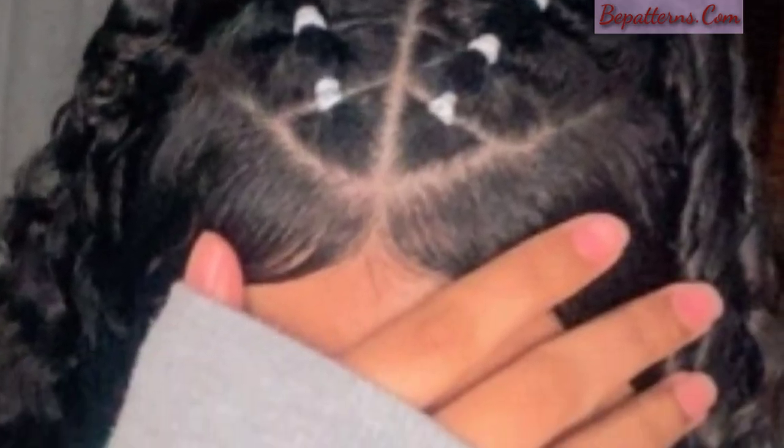Use curl-enhancing creams, gels, or mousses to maintain moisture, reduce frizz, and define your curls and curl patterns. You can also use a diffuser attachment when blow-drying to enhance your natural curl patterns.